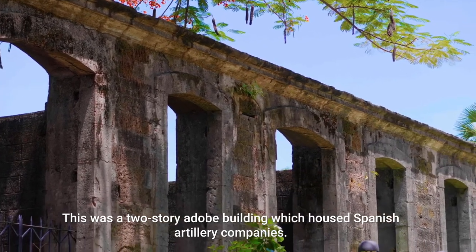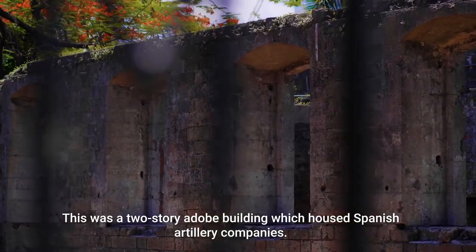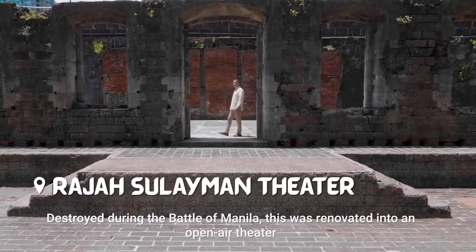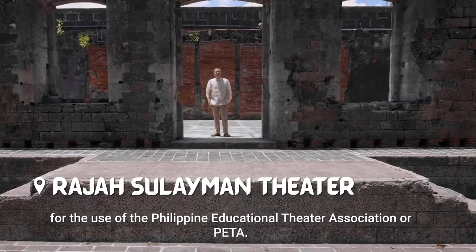This was a two-story adobe building which housed the Spanish artillery companies. Destroyed during the Battle of Manila, this was renovated into an open-air theater for the use of the Philippine Educational Theater Association, or PETA.